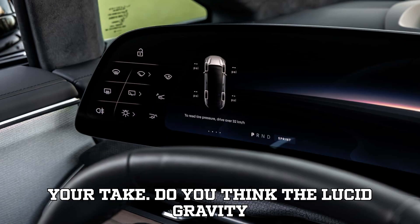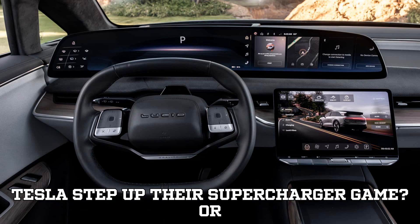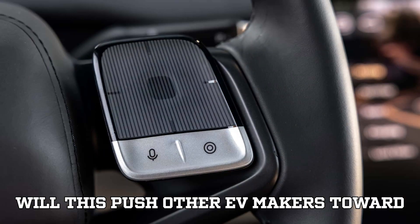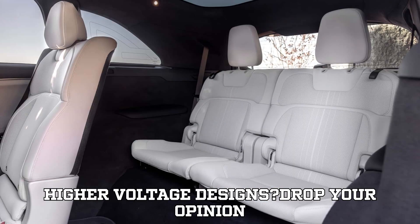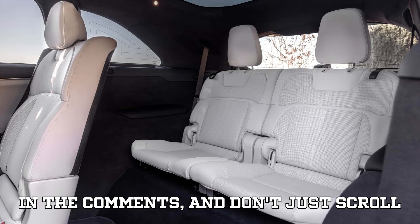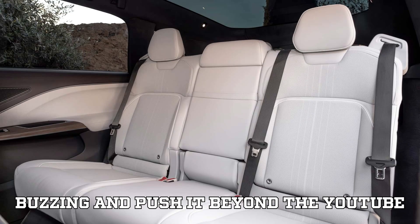We want to hear your take. Do you think the Lucid Gravity is a game changer? Is it enough to make Tesla step up their Supercharger game? Or will this push other EV makers toward higher voltage designs? Drop your opinion in the comments, and share this video with your fellow EV enthusiasts to get this discussion buzzing.